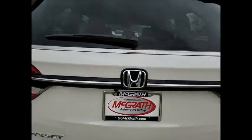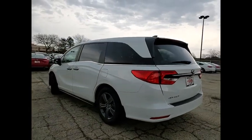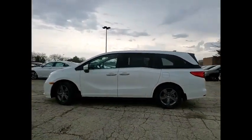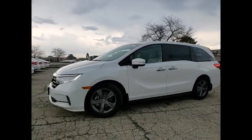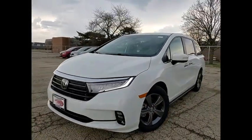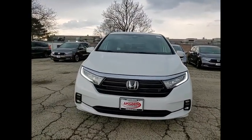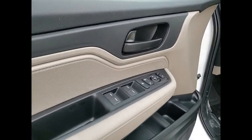So call or drop in for a test drive today. Take care.